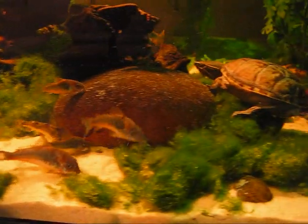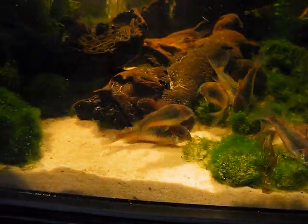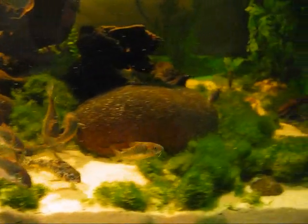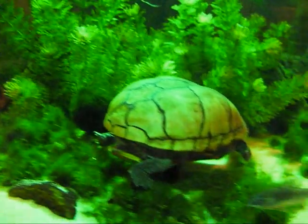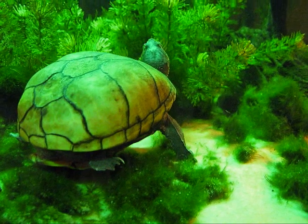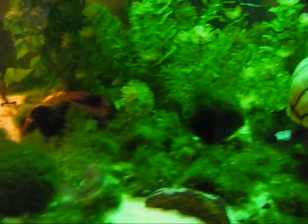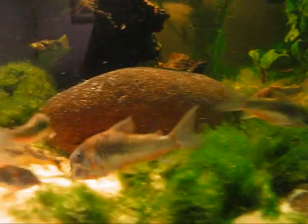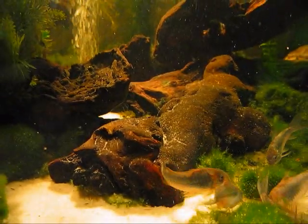These catfish do reproduce in the tank. Some of the smaller ones that you see were born right here in the tank. The problem is the turtles will eat the fish eggs — they'll lay them on the leaves of some of the plants, and the turtles find them and eat them, so I'm really lucky when I see any baby catfish. But every once in a while I'll find them, and they do actually make it to maturity. The turtles, hopefully, leave most of them alone, though I can never be sure.